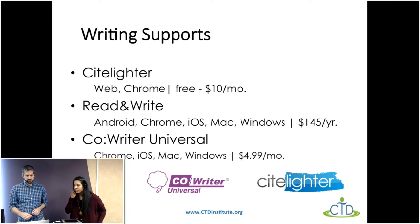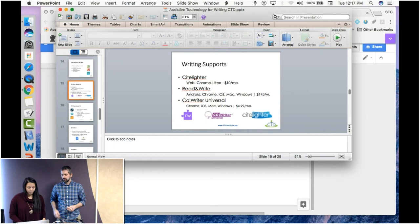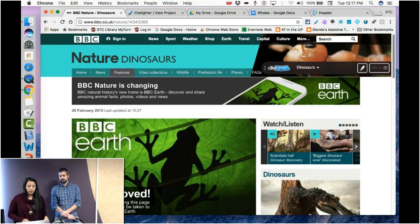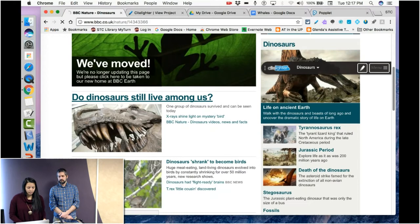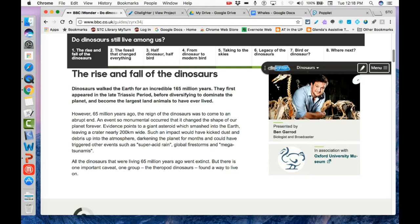Now we're going to switch to Chrome extensions. The first one is called Sightlighter. Sightlighter is a Chrome extension more for students doing research — middle school, high school, or even college students. It's both a Chrome extension and a website. For example, if you're writing a research paper about dinosaurs, you go to a source website, and as you're reading through the article, you can highlight information you want to save. Then you hit 'capture.'